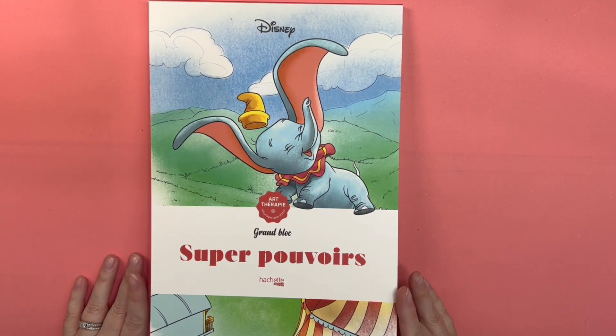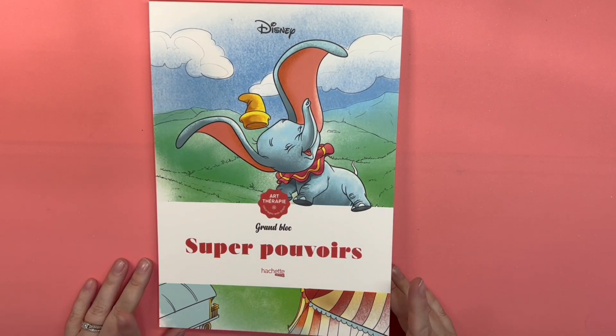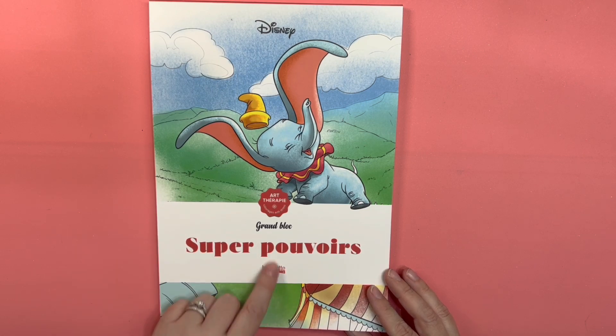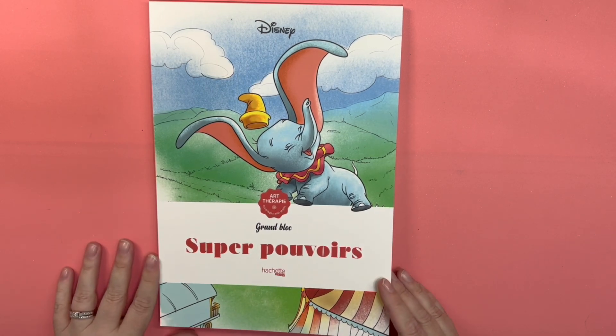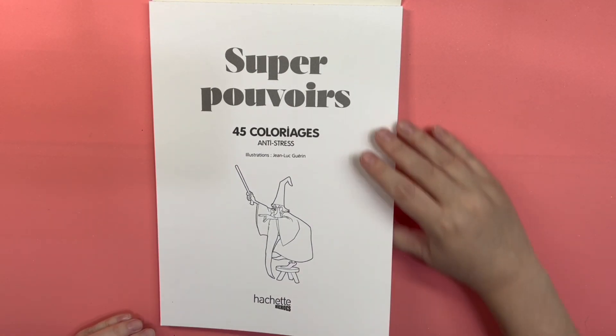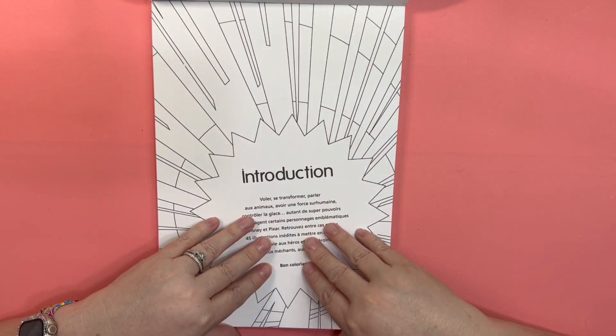Hopefully you will be getting a couple videos here right in a row. So this one is the Grand Block Superpowers by Art Therapy Hatchet Hero. It is the kind that flips this way. This book came out in January. I got it on Lyrica.com.